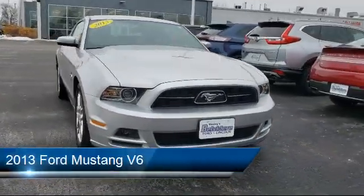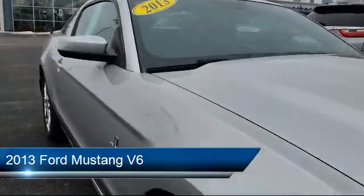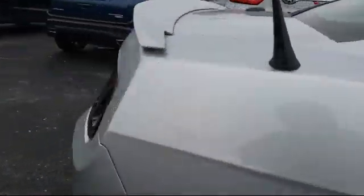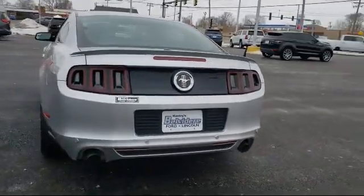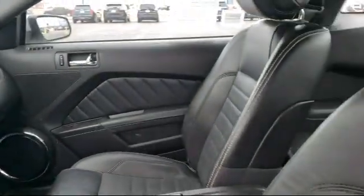It comes equipped with keyless entry, leather-wrapped steering wheel, auxiliary audio input, air conditioning, stability control, steering wheel controls, traction control, power outlet, locking limited slip differential, side airbags, and has less than 65,000 miles on the odometer.